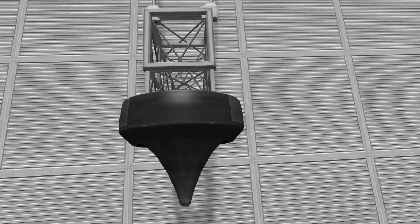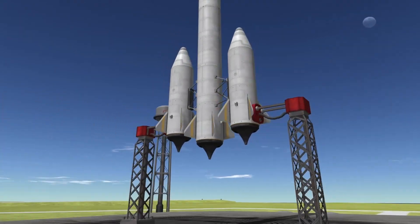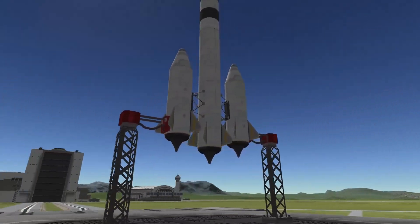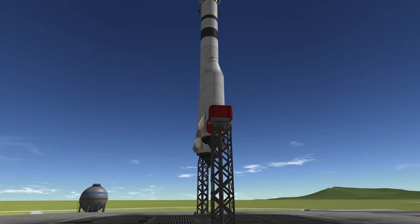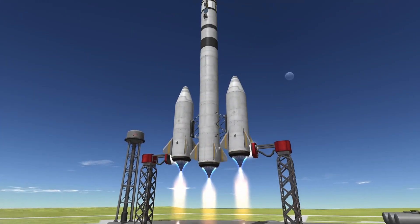Overall, the T1 Toroidal Aerospike DART liquid fuel engine is an excellent choice for space planes and landers, especially when compact size and high efficiency are needed. Its unique nozzle design and powerful thrust make it a versatile engine for a variety of missions.